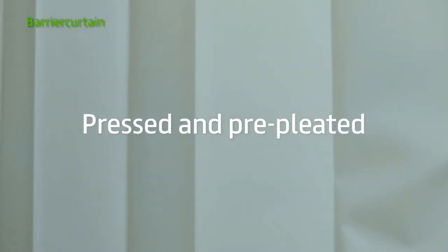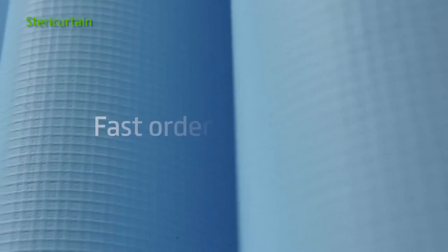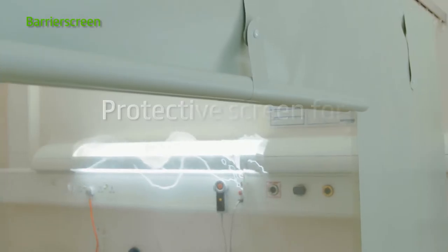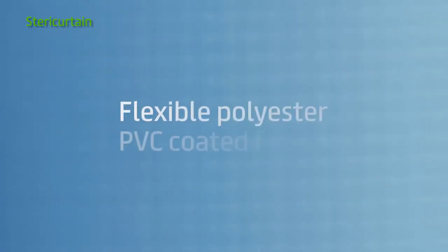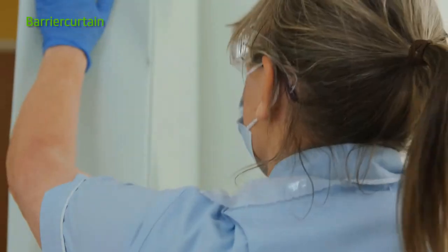EnviroScreen can help you lead the way to carbon zero, and save you money with our reusable range of cubicle screens and curtains. All made from durable, antimicrobial PVC fabric, they simply fit to any cubicle tracking and don't need to be removed for cleaning.